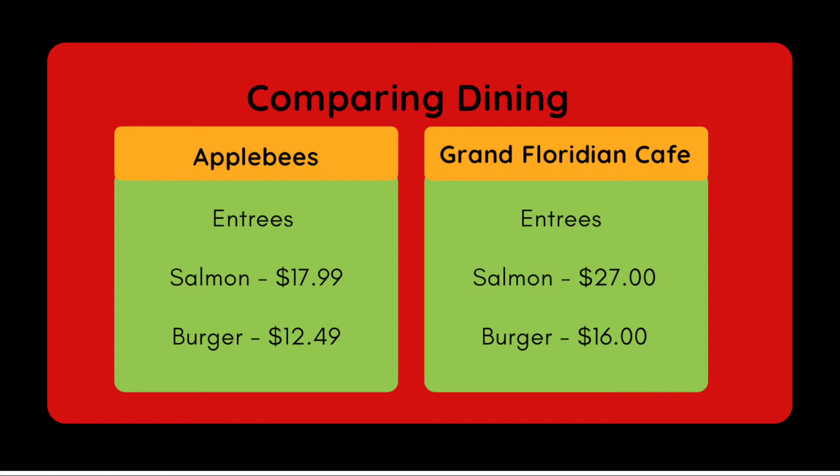Moving on to dining entrees. I found a salmon dish and a burger dish at both places. The salmon is almost $10 cheaper at Applebee's than at the Grand Floridian Cafe. The burger is about $3.50 more at the Grand Floridian Cafe. The burger is probably the better comparison — it kind of depends on what you normally eat on vacation, which is why I gave two different entree comparisons.